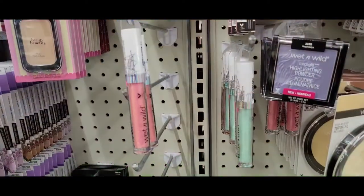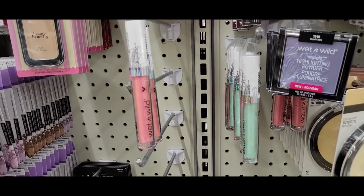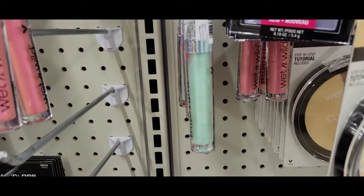I had to show you these Wet n' Wild lip glosses. That's a crazy color.